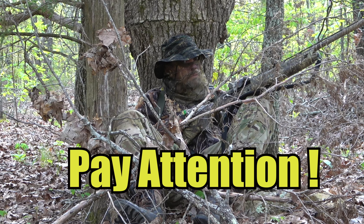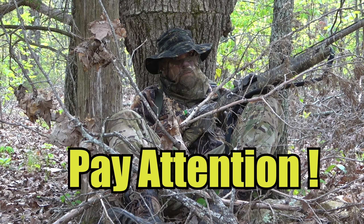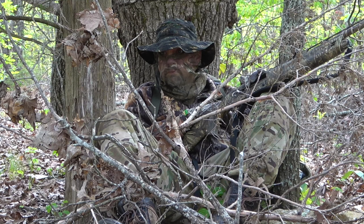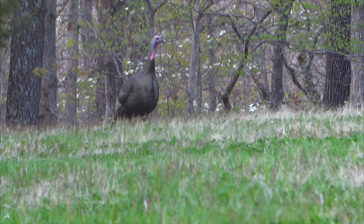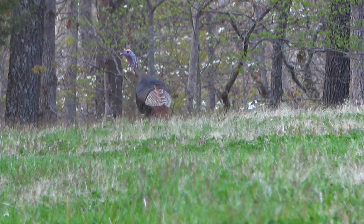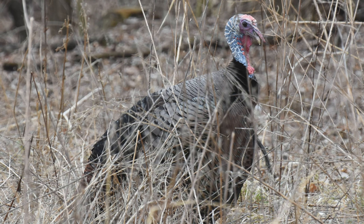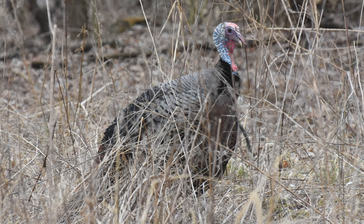When gobblers aren't gobbling, or you just can't hear them too well due to the wind and the rain, you're going to have to hunt more with your eyes and pay attention to those non-vocalization sounds of turkey. That means you're going to have to be hyper-alert. So pay attention, and don't fall into the trap of getting distracted, daydreaming, or doing things like fiddling with your phone. Silent gobblers will show up when and where you least expect it, so stay on red alert.